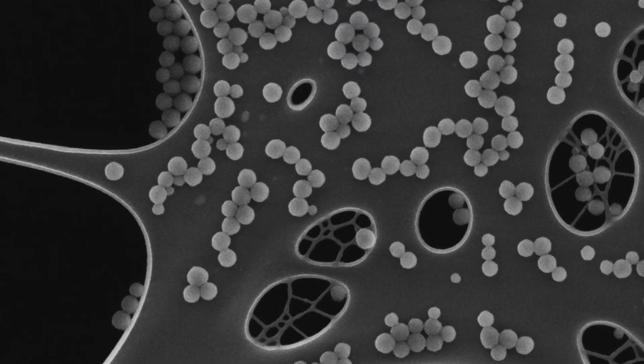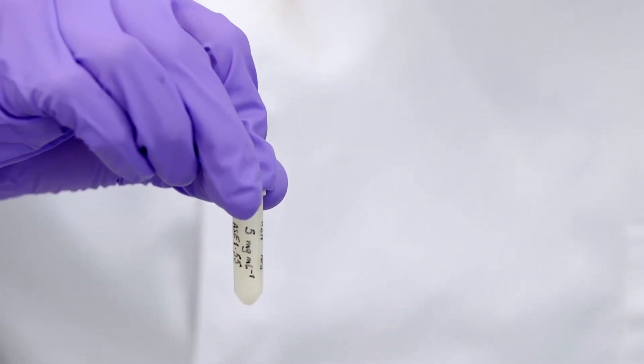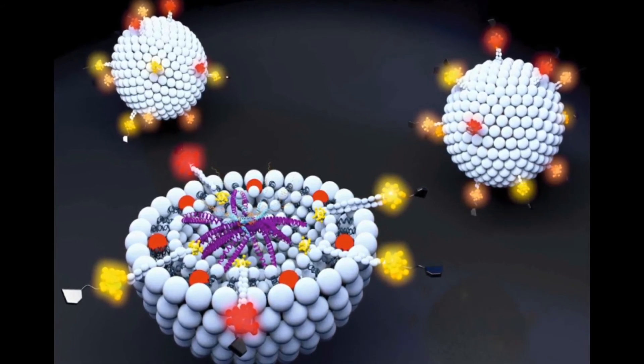I am a former chemical engineer currently also working on pancreatic cancer. Specifically I am trying to reprogram the tumour microenvironment using protein nanocarriers. With my background I really have an awareness of process design and scale-up, and I really hope to get to use that down the line in my research.